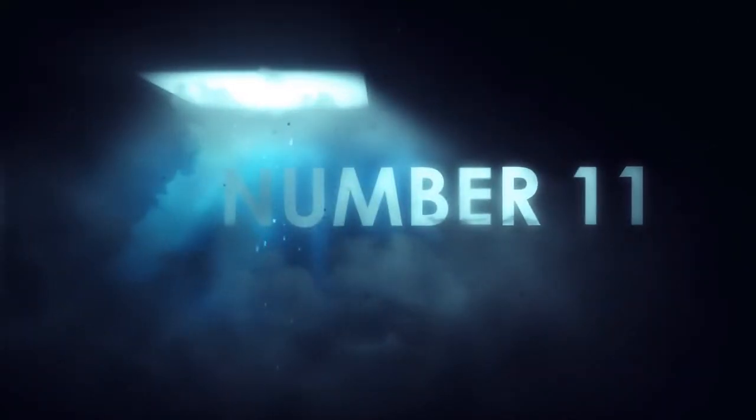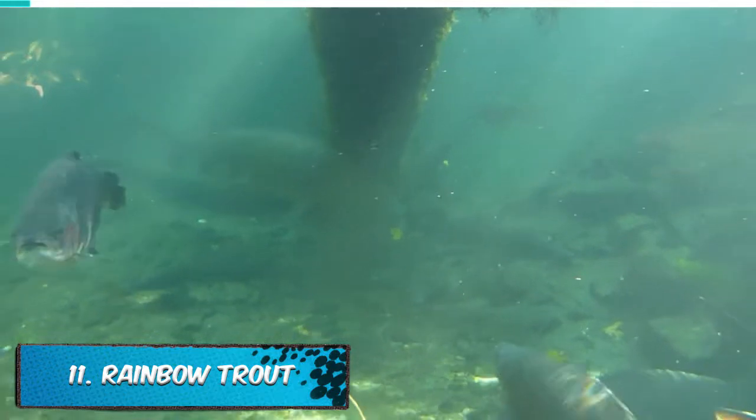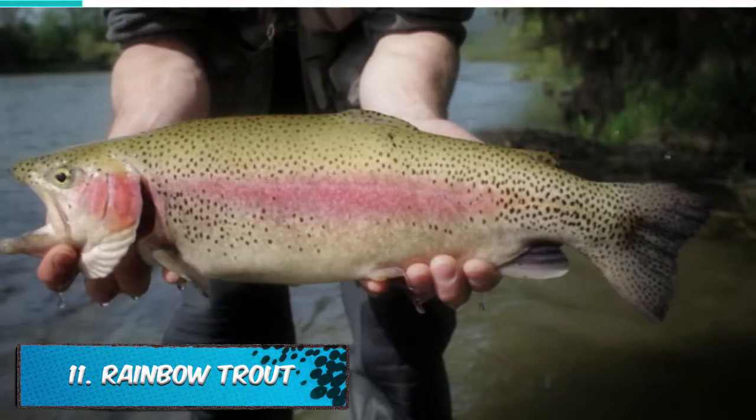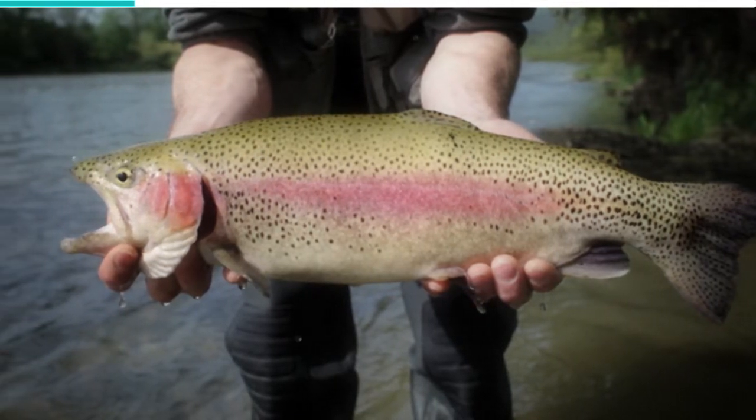Number 11: Rainbow Trout. As the name suggests, the rainbow trout is a very colorful fish. However, they have no specific color scheme and may vary in appearance depending on the region or the subspecies.